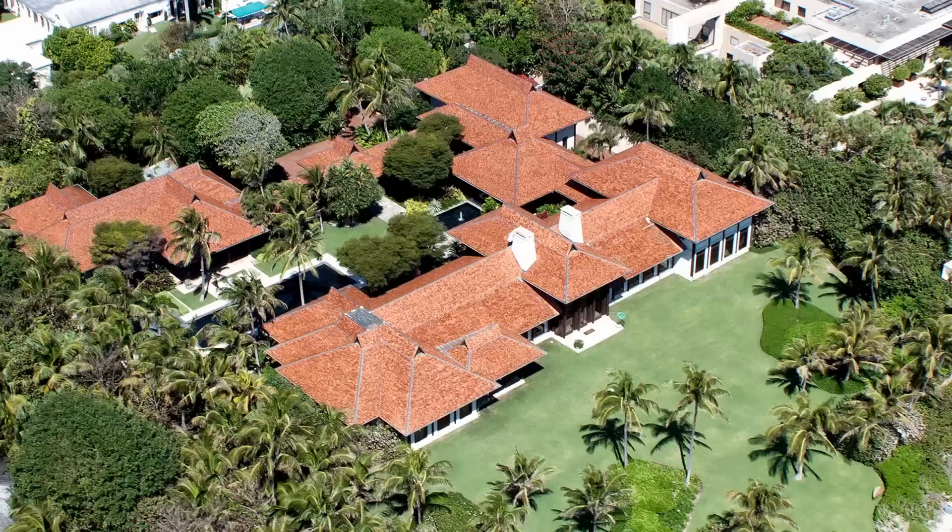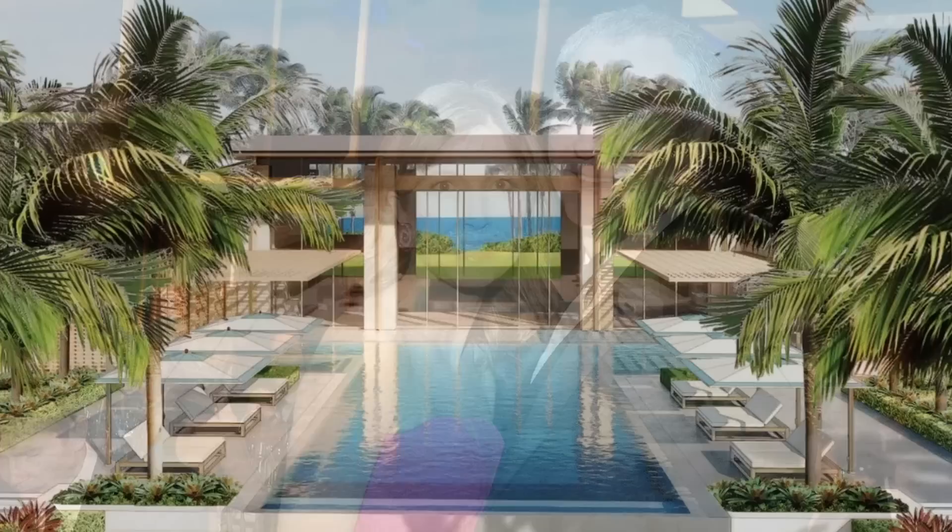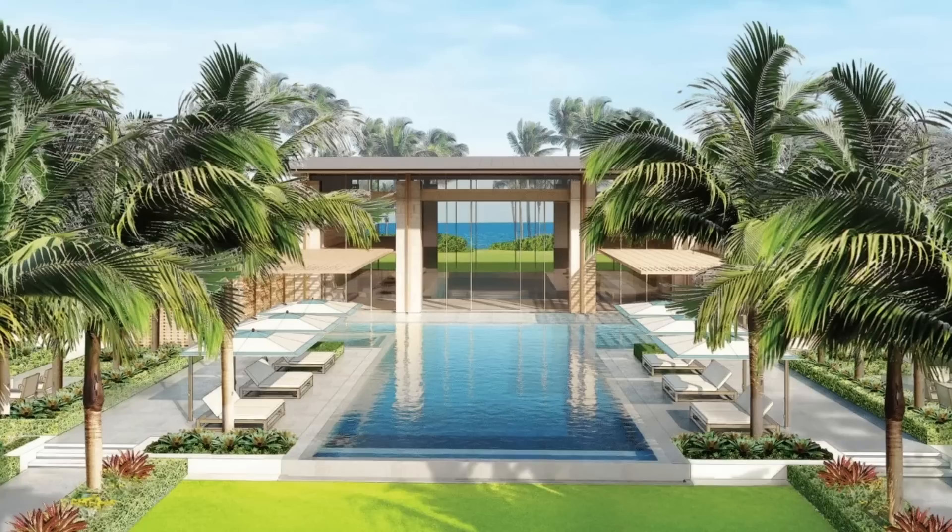In all, the estate measures more than 20 acres, making it by far the largest in Palm Beach. Griffin began assembling the property eight years prior, spending at least $350 million on the real estate alone. But for someone like Griffin, that number is just a drop in the bucket. The new residence at 60 Blossom Way would be used by Griffin and his family, including his mother, according to sources familiar with the project.